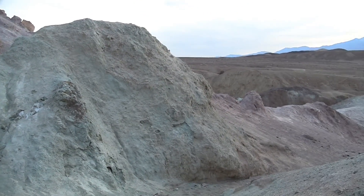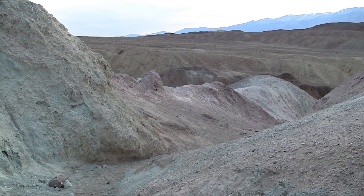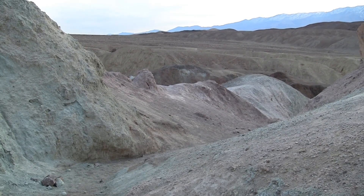We're losing our daylight in here. Colors are now starting to change into night colors — which is all black if we spend too much more time in here.